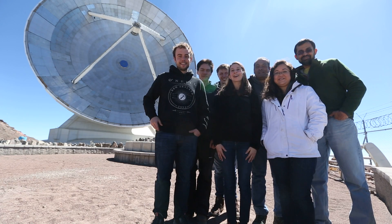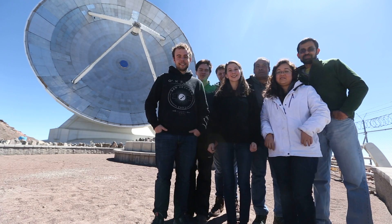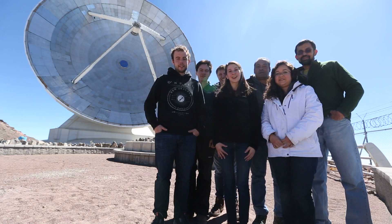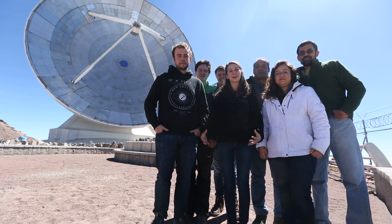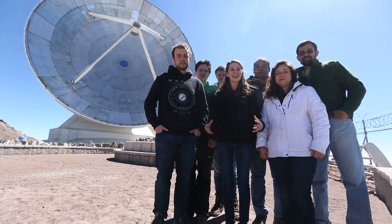Hey everyone! Welcome to the Large Millimeter Telescope in Mexico. This week we're hooking up with seven other telescopes around the globe to collect measurements that will hopefully make the first image of a black hole's event horizon.